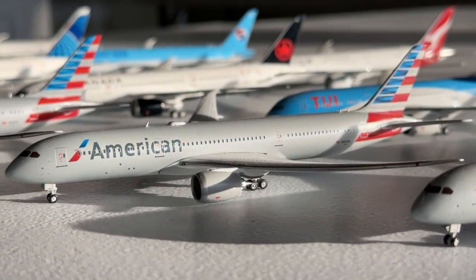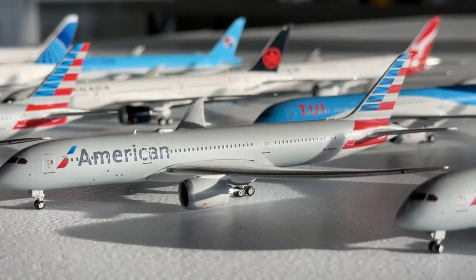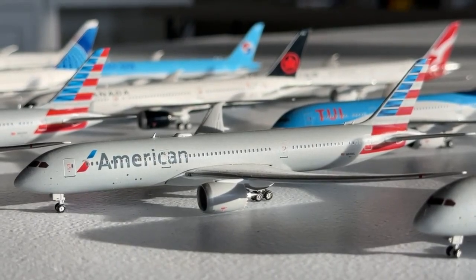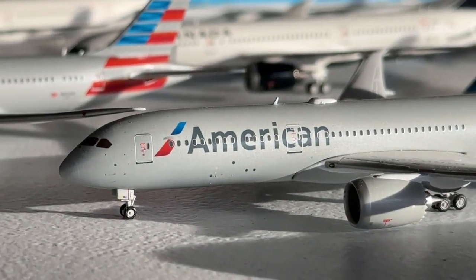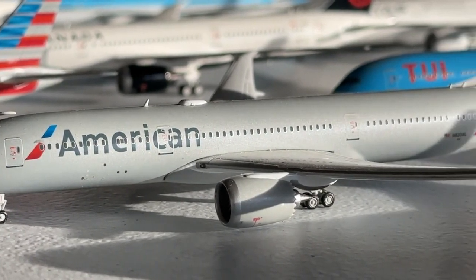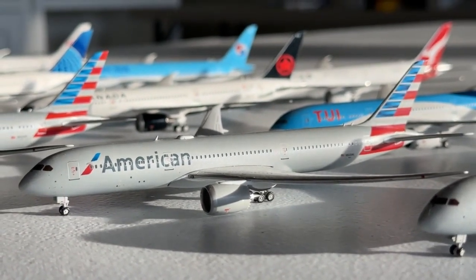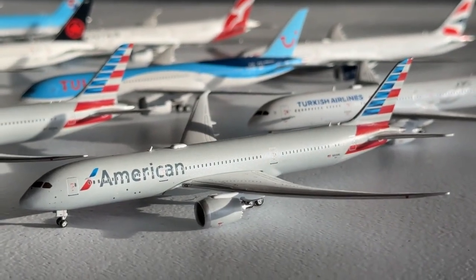Next in line we have our 12 Boeing 787-9s. We'll begin with this American Airlines variant — this is the 2017 release, and I'm very glad to have this American Airlines Boeing 787-9. I have two of these aircraft and they're really nice, as you can see from the detail of the fuselage, the casting, and the mold. I really hope to get the NG Models version at some point because while these are nice I'd still like different iterations.